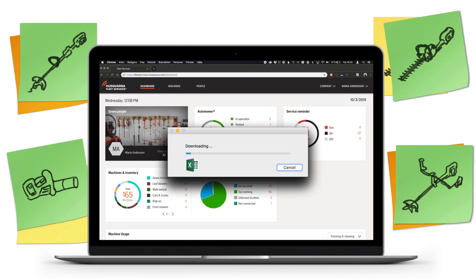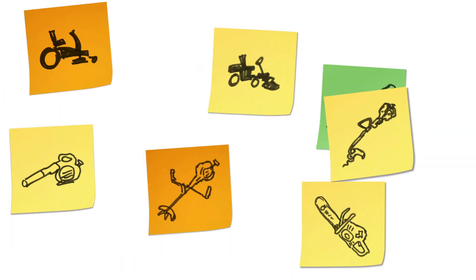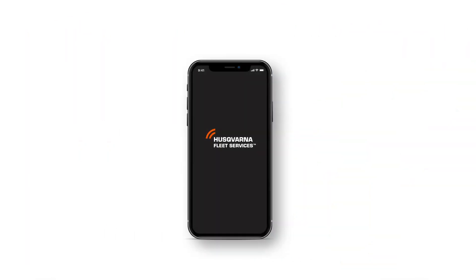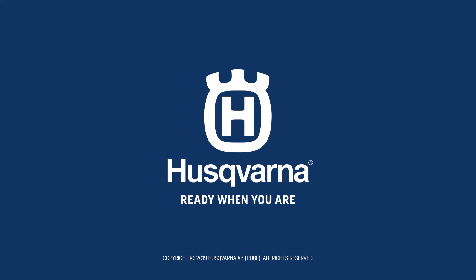Of course, you can download all your data if you want to dig even deeper or upload it to your business system. Do you want to get rid of the hassle of keeping track of your equipment and save time and money in the process? Just connect your equipment to Husqvarna Fleet Services today.